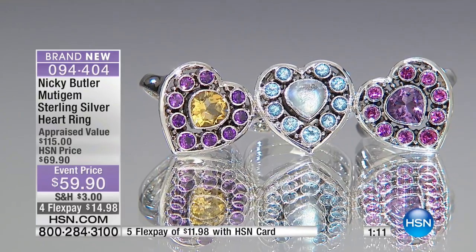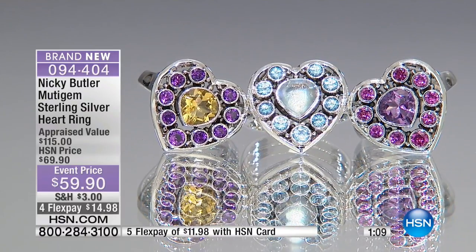Thank you so much for calling in, Suzanne — next time Nikki is on, call us back and let us know what you thought. I know I'm going to love them — it's like you made them for me. It's amazing how good you feel when you wear jewelry like this, because they're handmade pieces of jewelry.